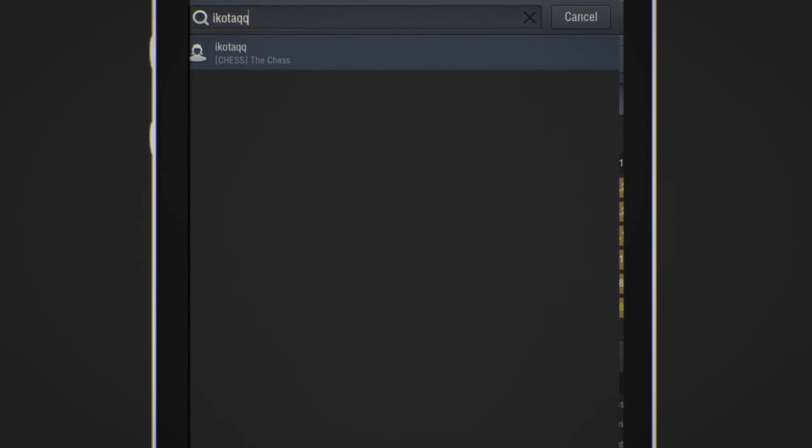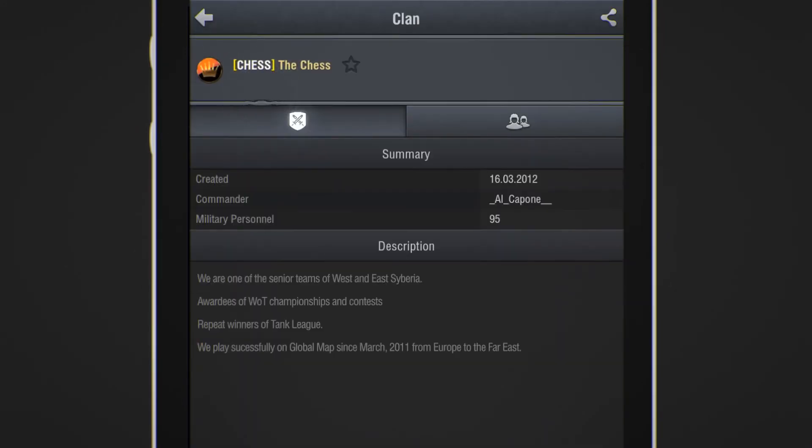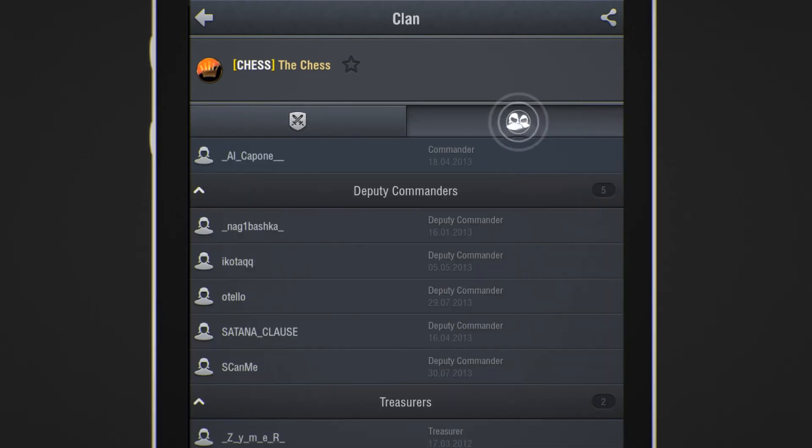You can actually view the stats of any World of Tanks player using the World of Tanks Assistant. You can track individual players or look up how the top clans are performing.